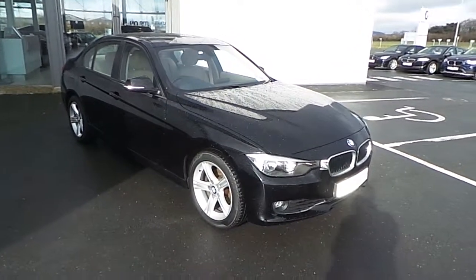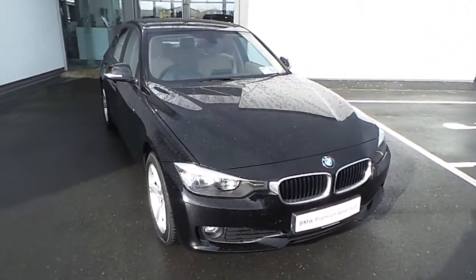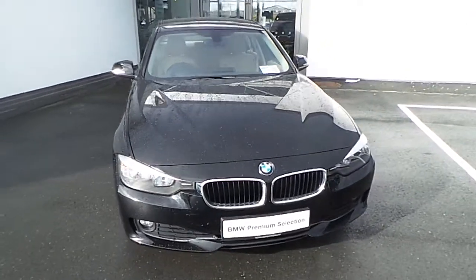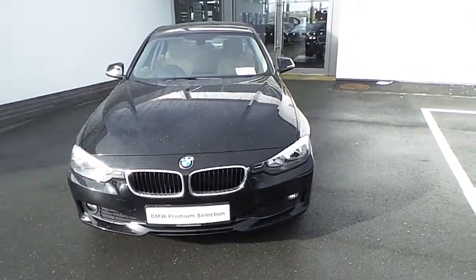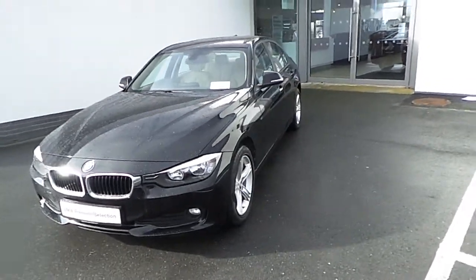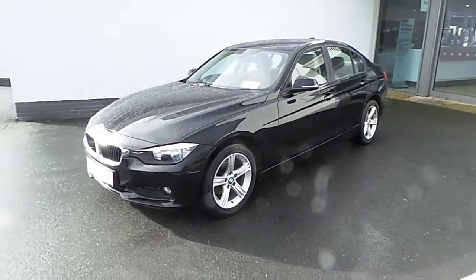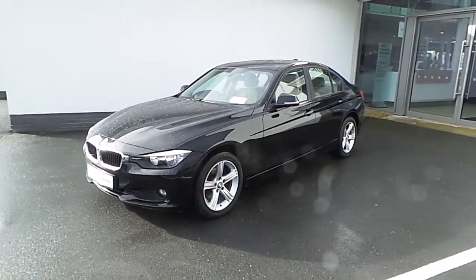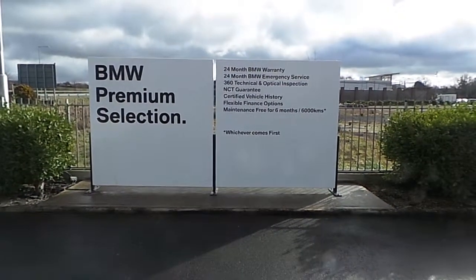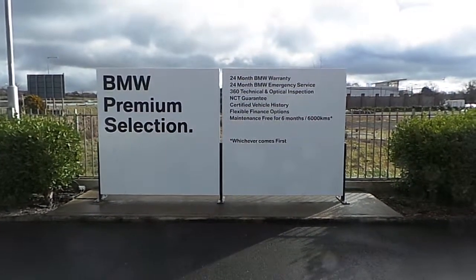Just to recap: this is a premium selection 318d SE, a 141 registration, with just over 33,500 km on the clock, finished in jet black. Annual road tax is just €200 for the year.